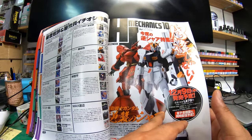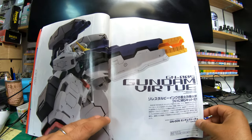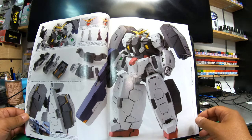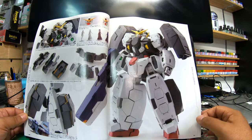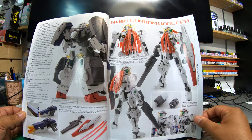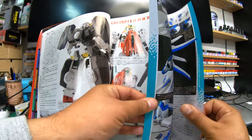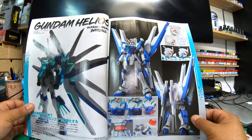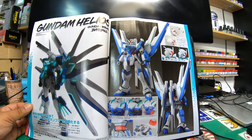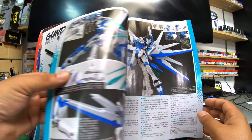Moving to the next section — Gundam Virtue, GN-005. Big, chunky feet — it's a really chunky kit. Gundam Nadleeh. Gundam Helios. There's a breakdown of the part builds, and like I said, these magazines are really good — they give you ideas, tips on building, tips on custom-making stuff.